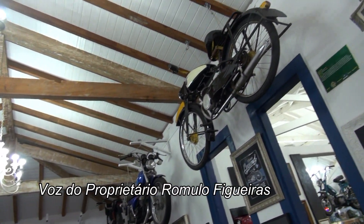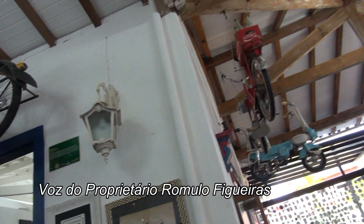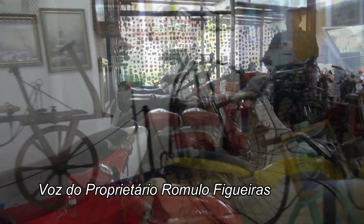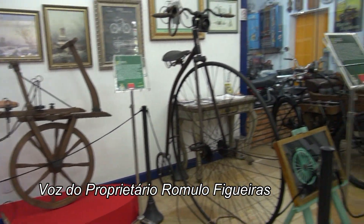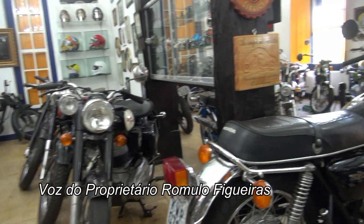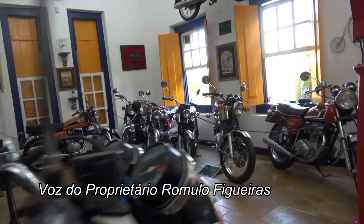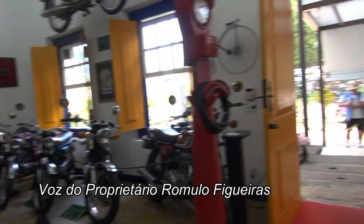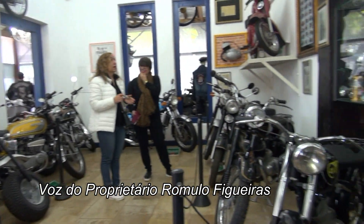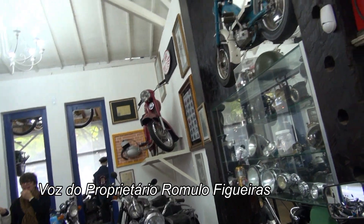Meu nome é Romulo Filgueiras e o museu começou com uma ideia, uma vontade desde criança. Temos aqui no museu uma moto que está na família desde 1956, é uma Jawa de 1956. A ideia é fazer em Tiradentes porque é uma cidade muito turística. Esse imóvel foi comprado há 10 anos atrás, mas o museu começou a funcionar mesmo, de quinta a domingo, há dois anos.